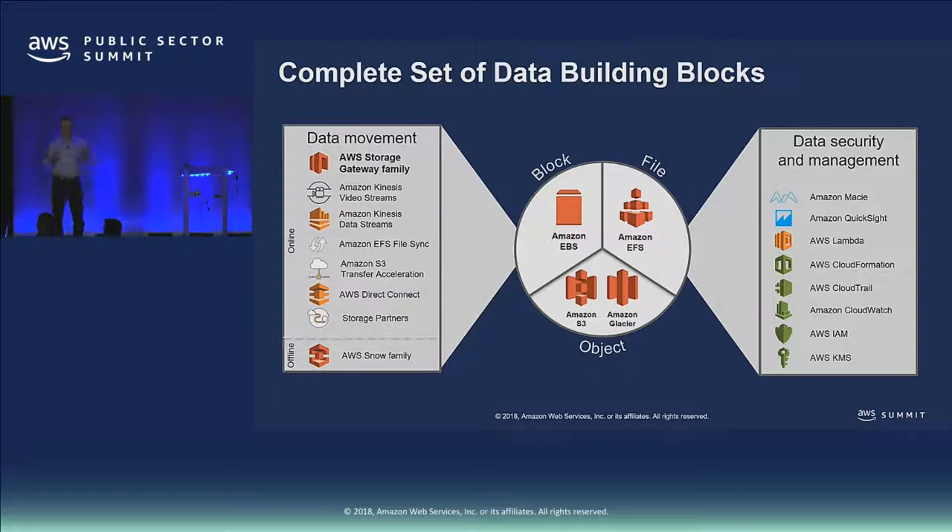Just to give you the overall view of AWS storage: in the center of the slide, we have three core storage types — file storage, block storage, and object storage. File and block are very common from what you may have within your data center. Object is sort of the new kid on the block that came around as the cloud evolved.